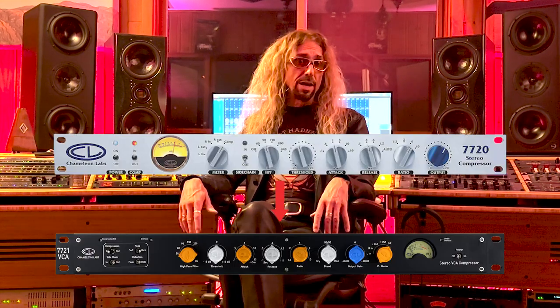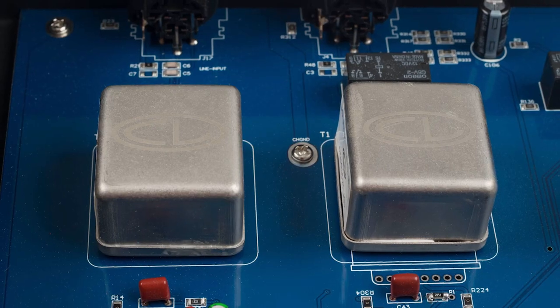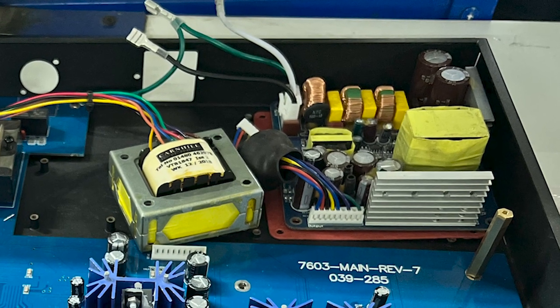They invested two years and a mountain of cash for research and development into the total ground-up redesigns of the 7602 and 7720, both new incarnations now performing in an utterly different sonic weight class thanks to tech like discrete EQ op amps, proprietary wound input and output transformers, SMT construction, vetted film resistors, and custom internal universal power supplies fueling fat voltage rails. This catapulted them out of the copycat classification into the annals of modern American design, with a tip of the hat to British sensibilities.